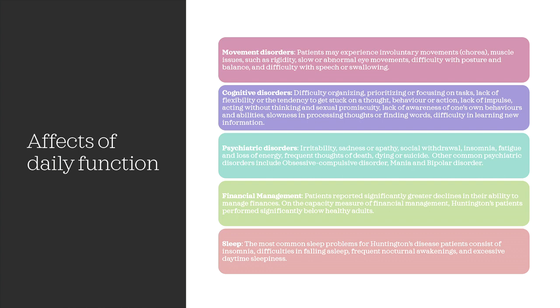Symptoms of psychiatric disorders include irritability, sadness or apathy, social withdrawal, insomnia, fatigue and loss of energy, frequent thoughts of death, dying, or suicide. Other common psychiatric disorders include obsessive compulsive disorder, mania, and bipolar disorder.